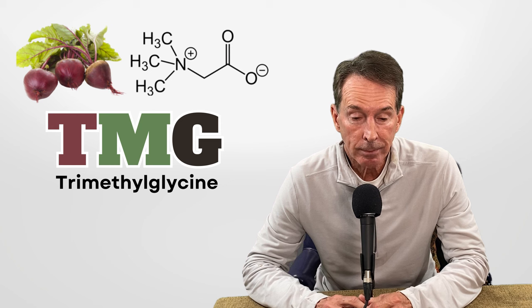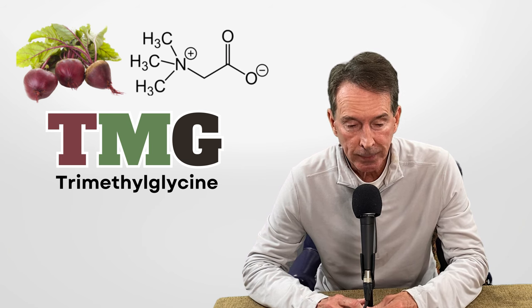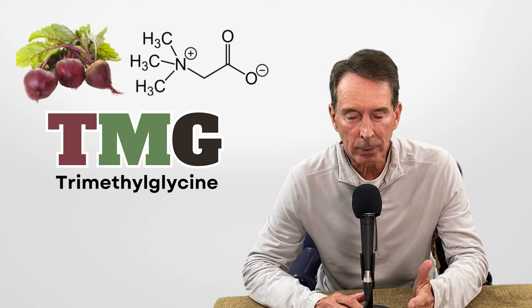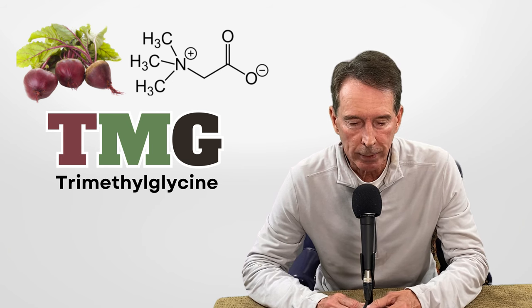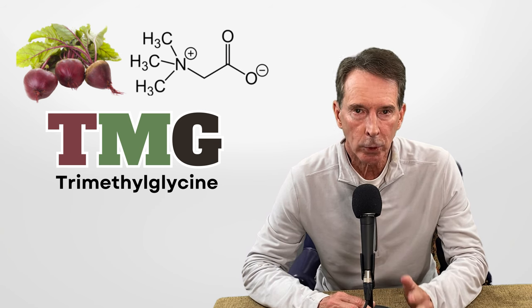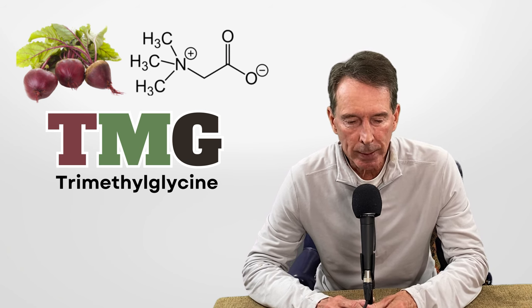If you have an increased homocysteine level, along with methylated B12, folate, and B6, when you add TMG it really helps — it turns homocysteine into methionine. Rare side effects, hardly ever seen any. You could get a little stomach upset if you took a lot. The only risk factor is it might slightly increase your cholesterol levels if you take more than four grams, which you don't need to do. The breakdown of your cholesterol particles and how inflamed they are is what's important. Most people take anywhere from about two and a half to three grams per day.